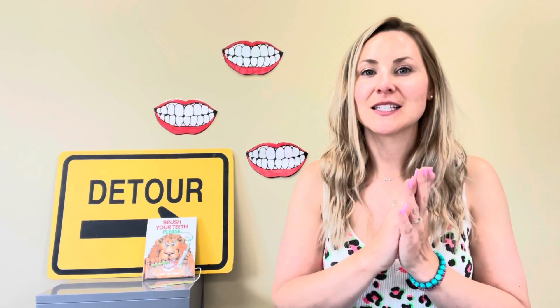Let's sing hello. Hello everybody, let's clap our hands, clap our hands, clap our hands. Hello everybody, let's clap our hands, clap our hands today.